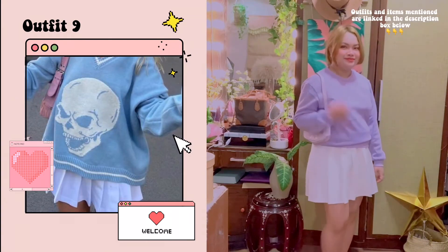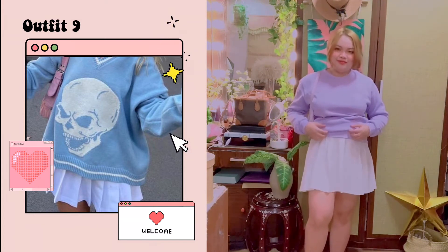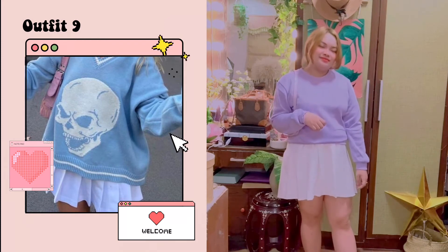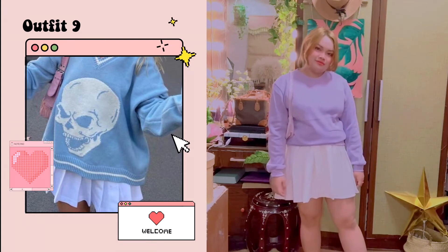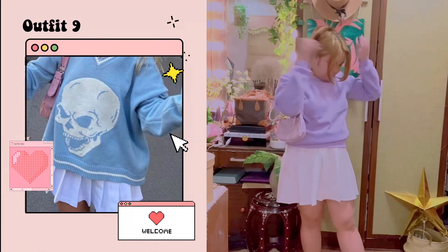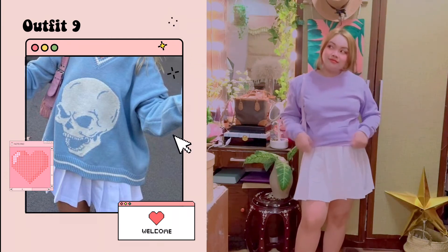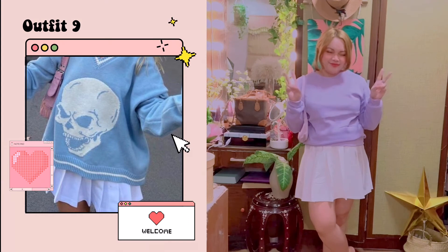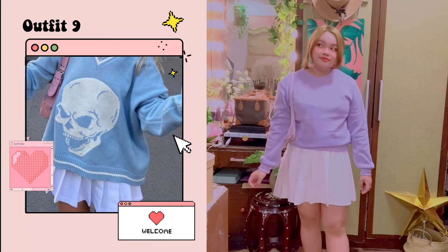For the last outfit — I know this looks very simple, but I do not have a very oversized blue sweater with a skull print. What I do have is this lilac sweater from Shopee that I showed earlier. It's not oversized, but it's the biggest one I have, so I used it for the recreation. I also have this white tennis skirt from Shein that I put on. In the picture, the girl has a pink shoulder bag, and while I don't have a pink one, I do have this purple lilac one from Shopee to finish off the entire outfit.